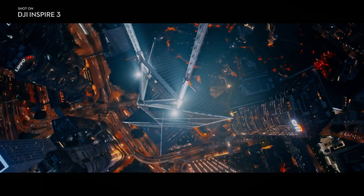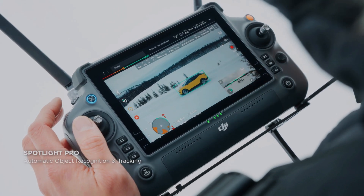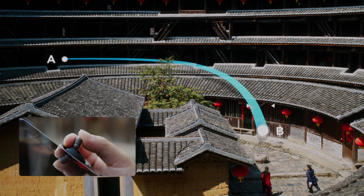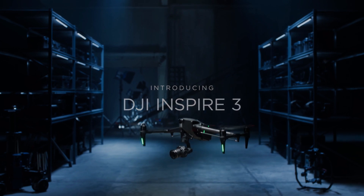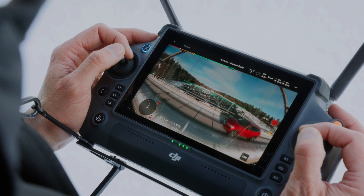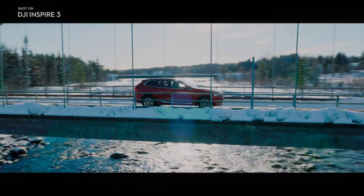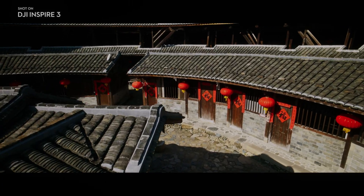Stay tuned for more updates on the release of DJI Inspire 3. If you enjoyed this video, please consider subscribing to our channel for more content like this. Don't forget to hit the like button to show your support — it helps us continue creating more videos. Thank you for watching, and be sure to check out other videos on the channel for more great content.